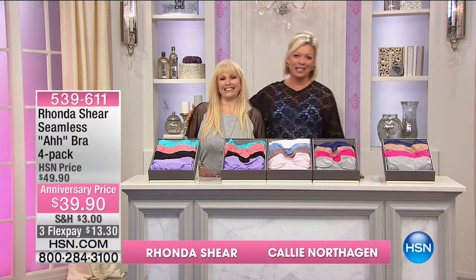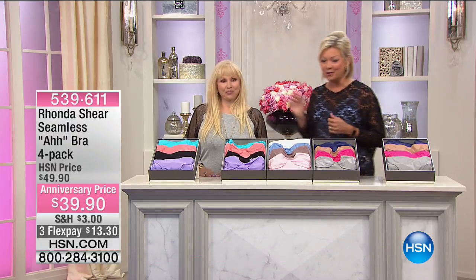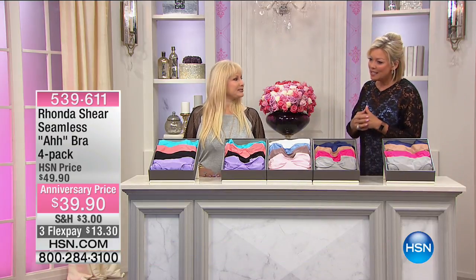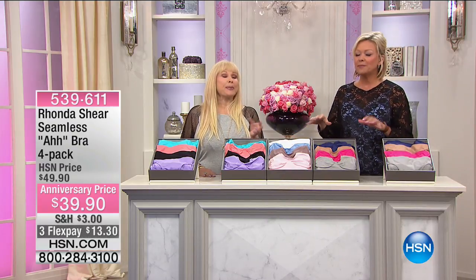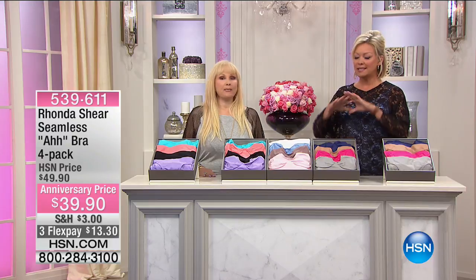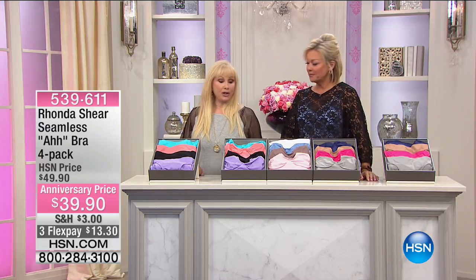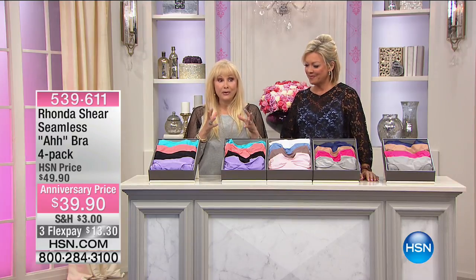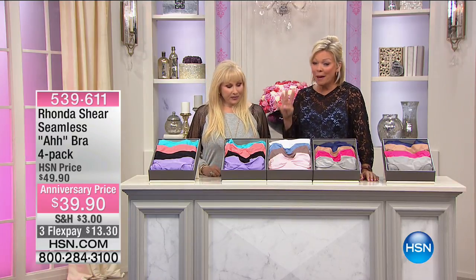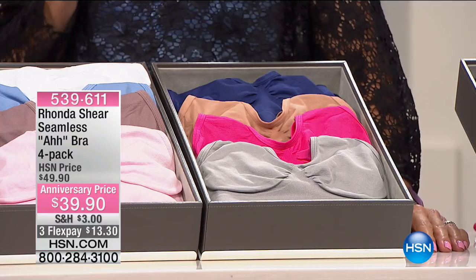We continue with the amazing Rhonda Shear celebrating 14 years here at HSN with her wonderful shapewear line. This is what put the biggest spotlight on our brand — this is an international phenomenon. Just a couple of years after I was at HSN, we launched this in 2004 — literally right in the beginning. And this is a four-pack you guys are getting for $39.95 in brand new colors.